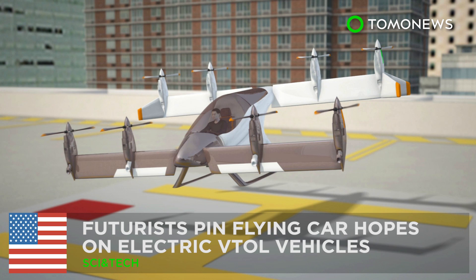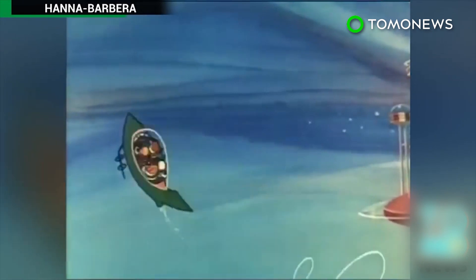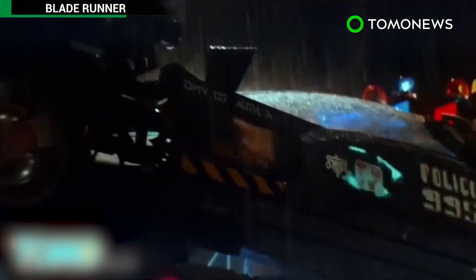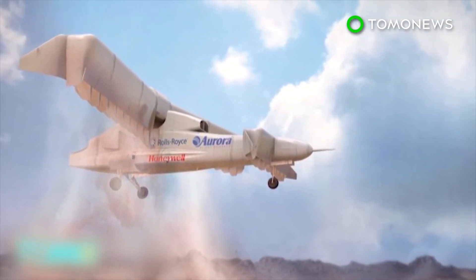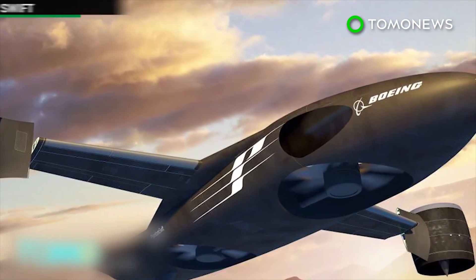Airbus's electric VTOL vehicles — ever since the Jetsons, we've looked forward to the promise of flying cars. But it's not just a Hollywood dream anymore. Several companies hope to bring electric VTOL vehicles to the skies. That's VTOL for Vertical Takeoff and Landing.